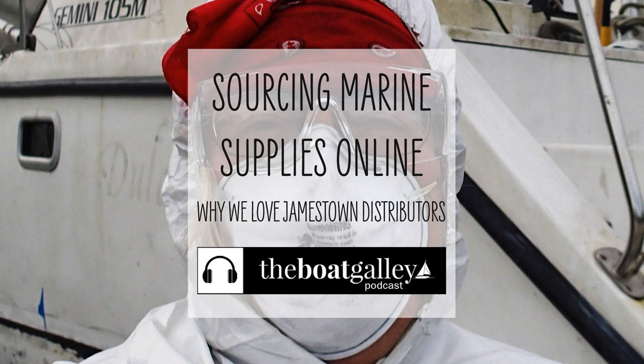We always need to buy boat parts. We have our favorites — we've got lots of standing searches on eBay, and some things we buy from Amazon. But there are some things that are very, very boat-specific, and it's really helpful to find a knowledgeable place to buy them.